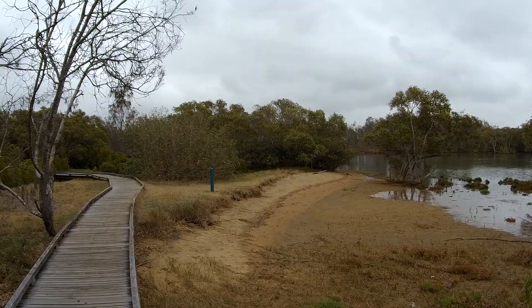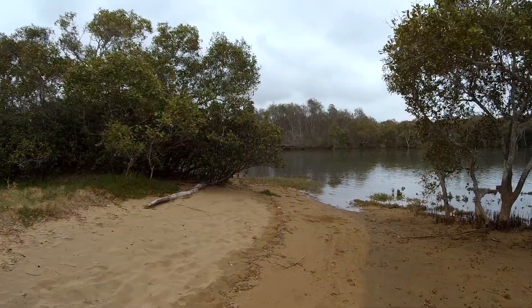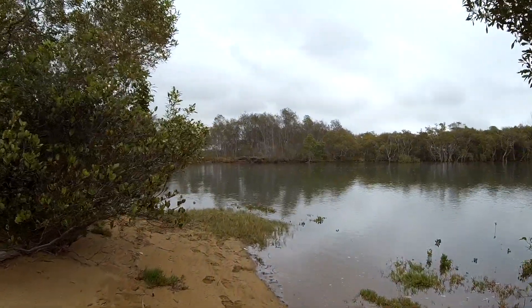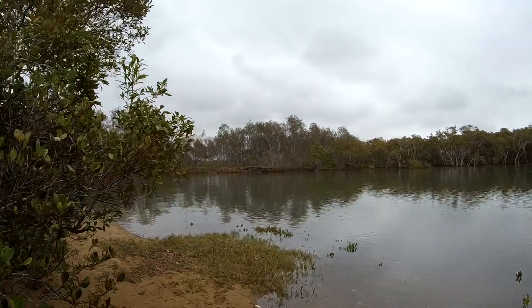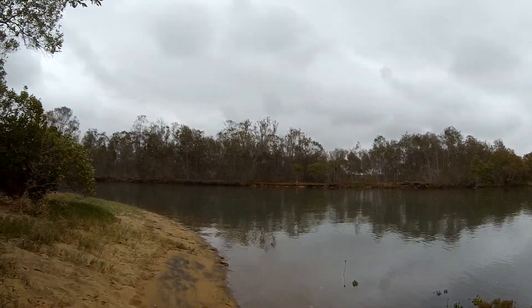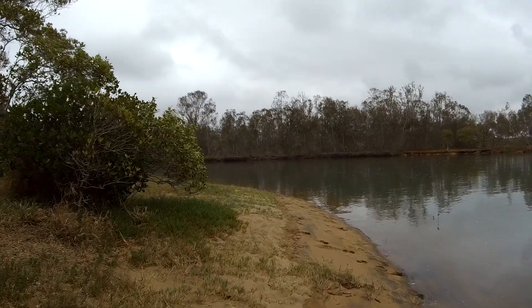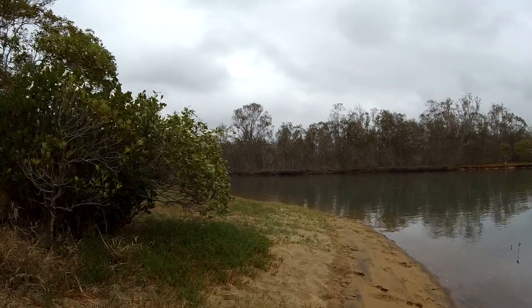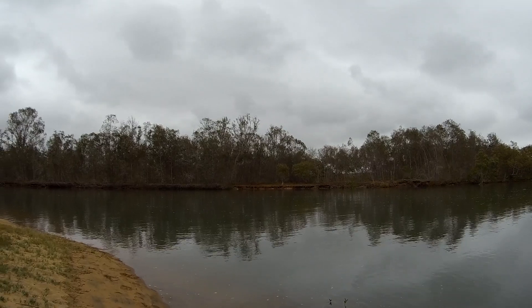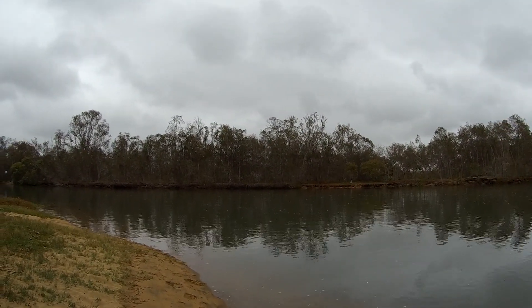Here's another nice beach right at the mouth of the creek. If you look closely you might be able to see the tide's coming in — the bubbles on the surface of the water are flowing upstream.